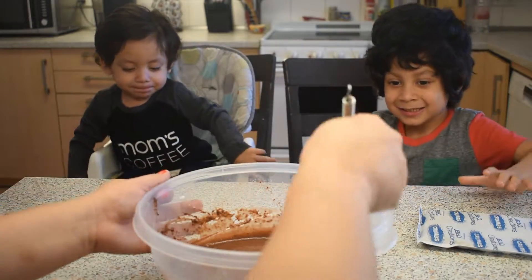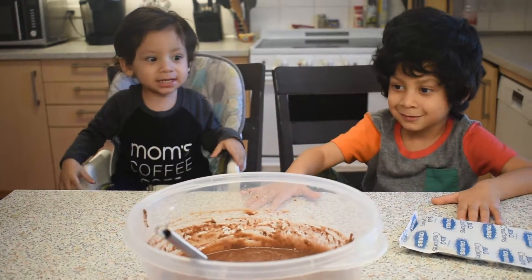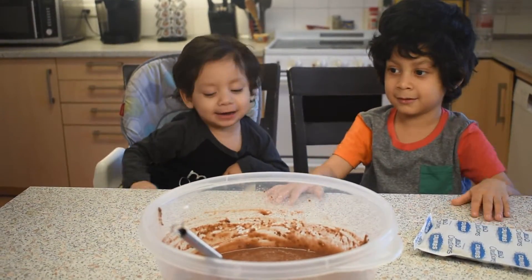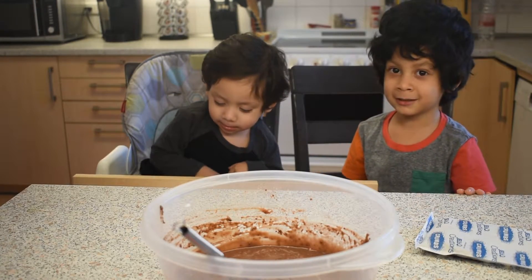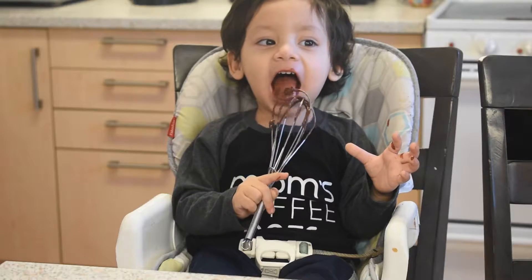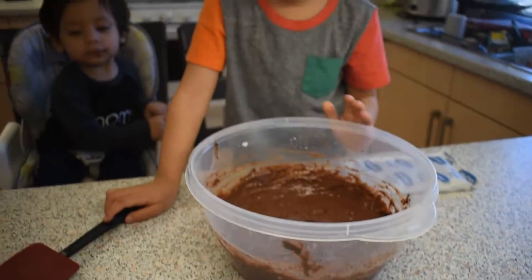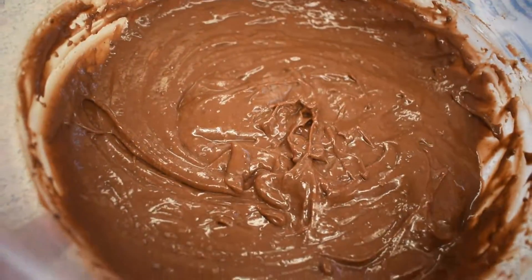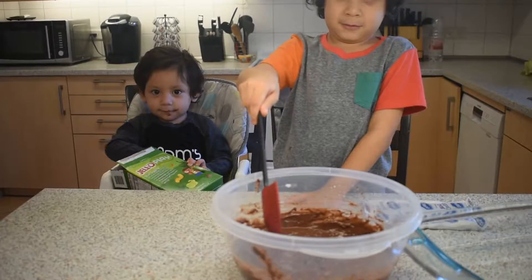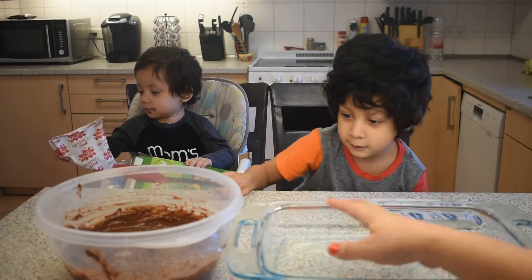Okay, now we have to let it sit for five minutes. Okay, so now we've got to wait five minutes. Okay, so you're going to get some of the pudding and you're going to put it in here.